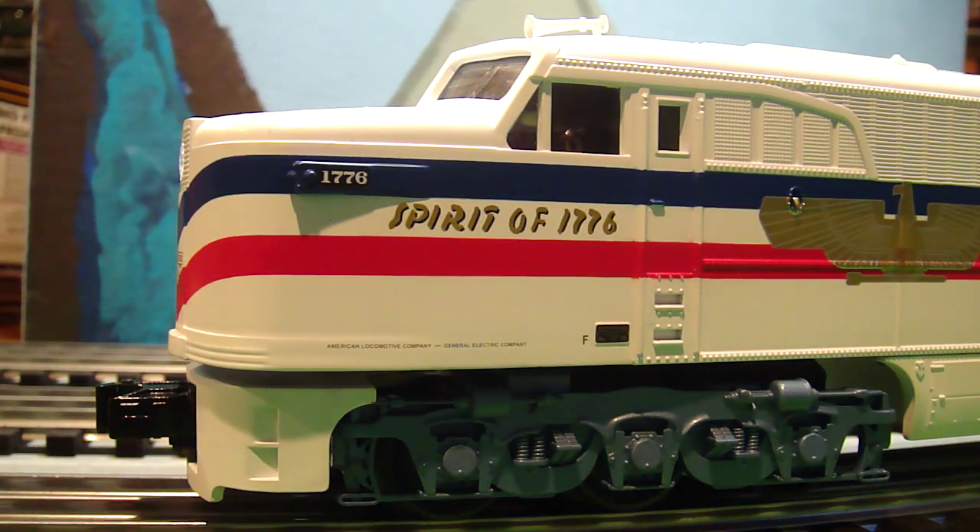Welcome to the American Freedom Train. This train will travel through Tennessee, North Carolina, Virginia, Maryland, Pennsylvania, and New Jersey.